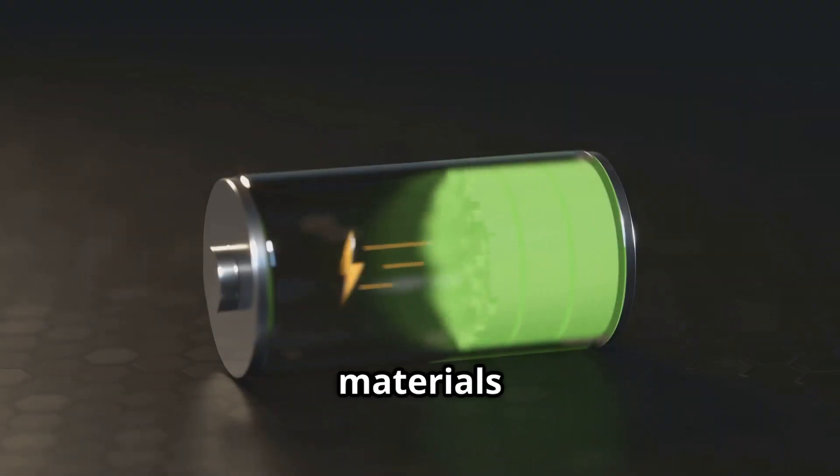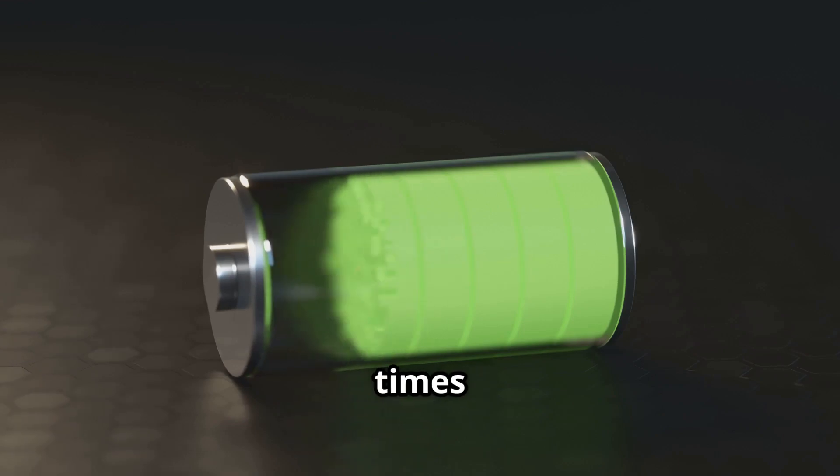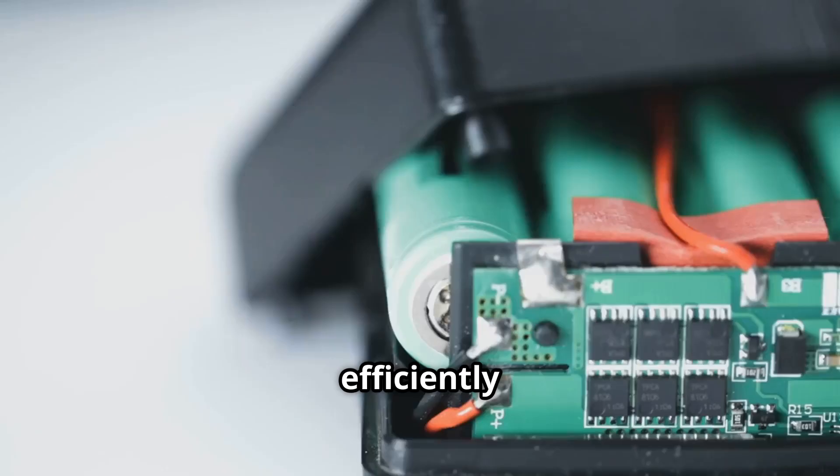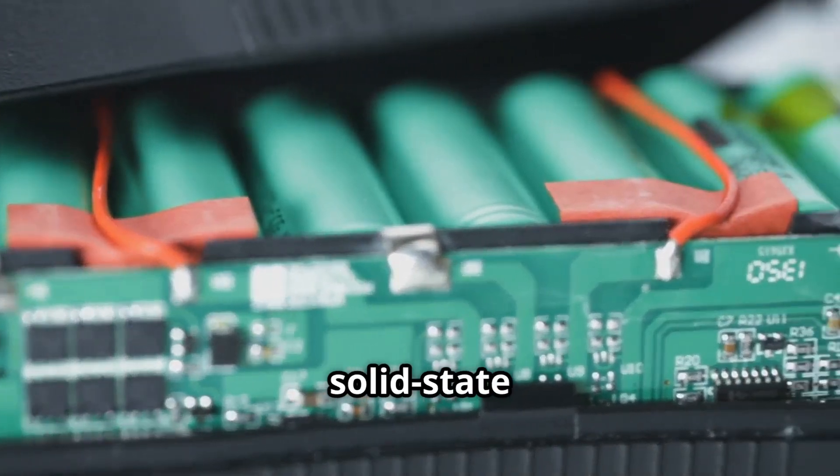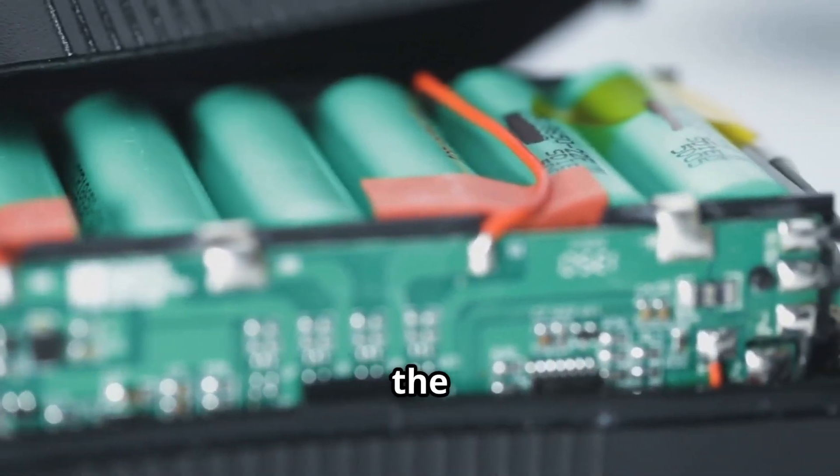At the same time, solid electrolyte materials can enable faster charging times by allowing ions to move more efficiently through the battery. This combination of enhanced safety and reduced charging time makes solid-state batteries a promising technology for the future.